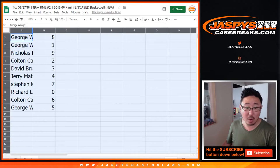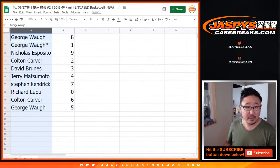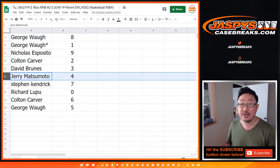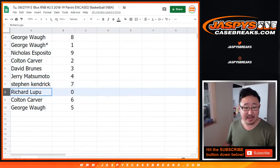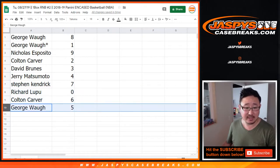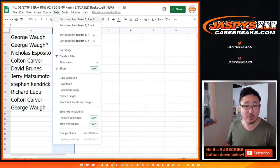George with eight and one. Nicholas, you have nine. Colton with two. David Bruins with three. Jerry, you've got four. Stephen Kaye with seven. Richard L with zero — you get any and all redemptions. Colton with six. And George with five. Let's order these by number.